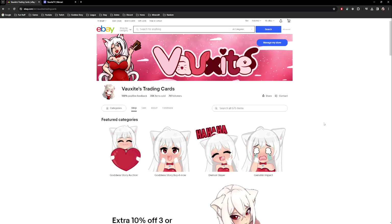I'm thankful I started when I did because I'm technically one of the biggest Goddess Story sellers on eBay, which is the main platform I'll be going over. There are sellers who sell more than me and a lot who sell less. It's grown so much that it's basically like a full-on store at this point, so hopefully I can give a little insight on how you should go about this.